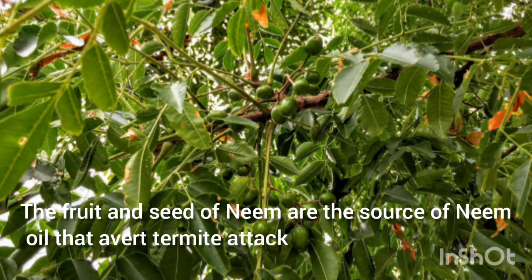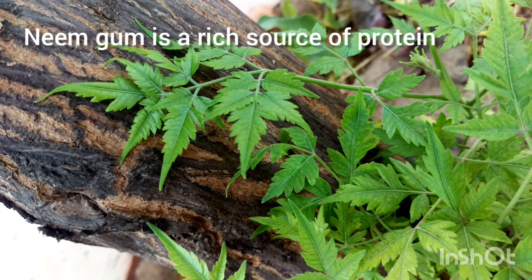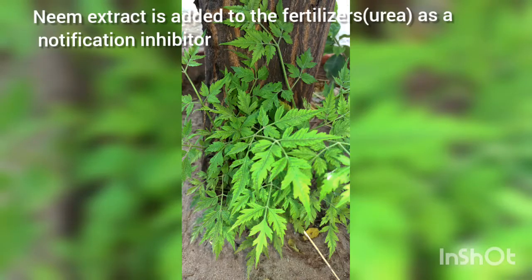The fruit and seeds of neem are a source of neem oil that helps avoid termite attacks. Neem leaves are eaten as a vegetable in many areas of India and Bengal. Neem gum is a rich source of protein. Neem extract is also added to fertilizer as a nitrification inhibitor.